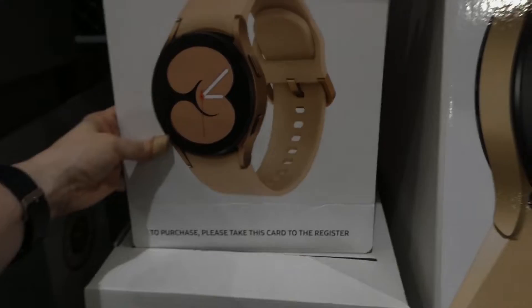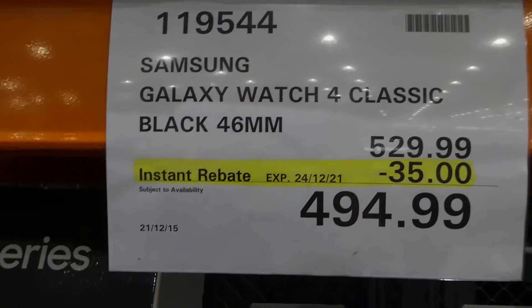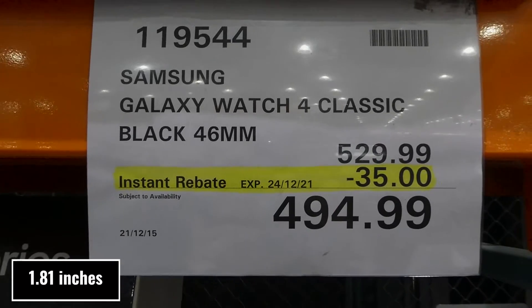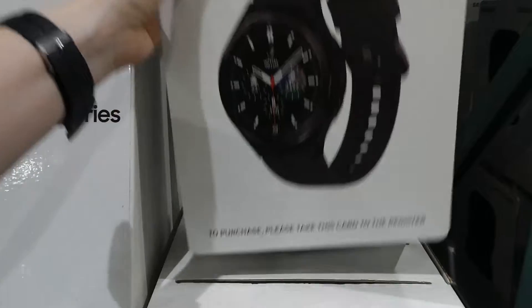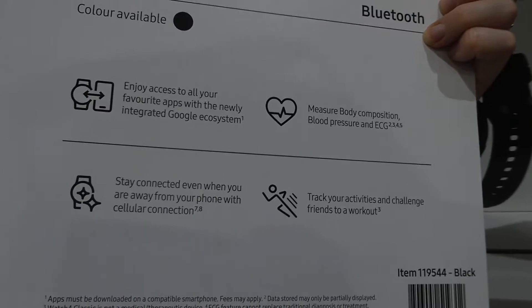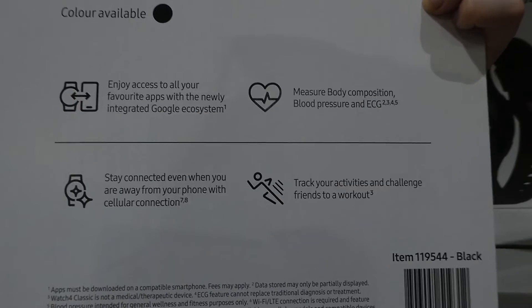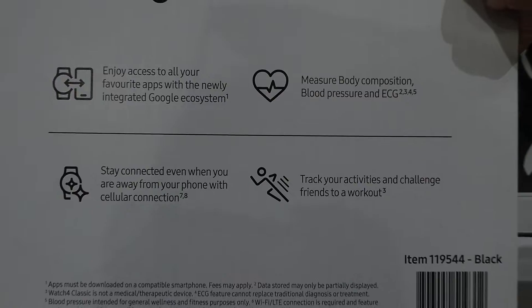They also have the Samsung Galaxy Watch 4 Classic in black, 46 millimeter, at $35 off down to $495, also good until Christmas Eve. It has the same features including blood pressure monitoring, ECG, body composition measurement, and Bluetooth.